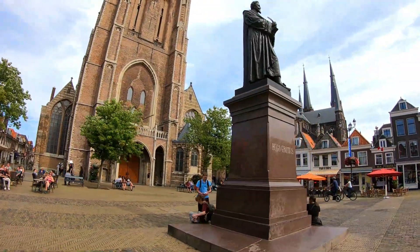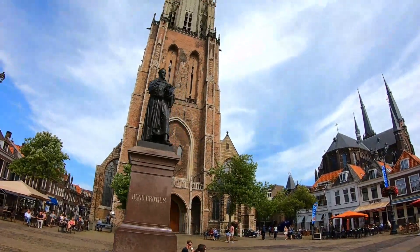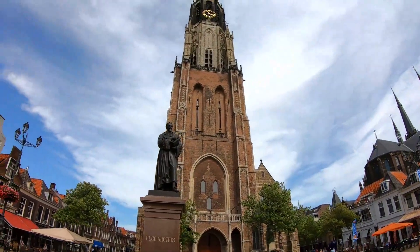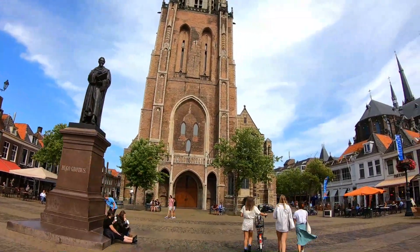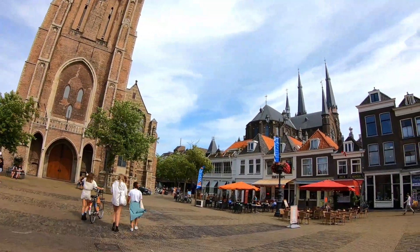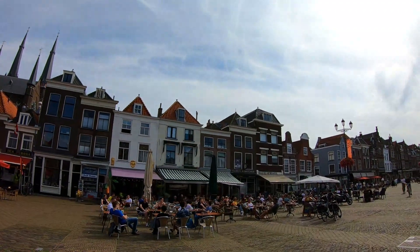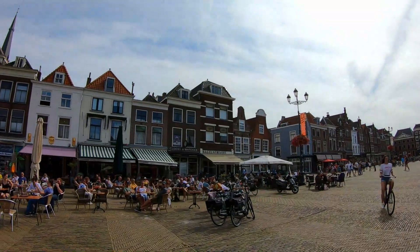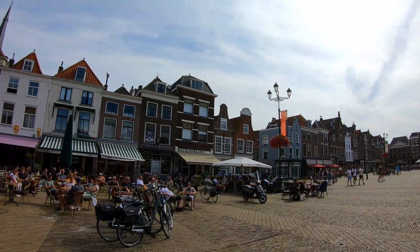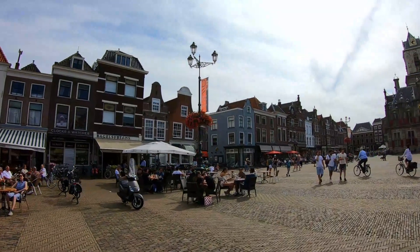The city centre of Delft retains a large number of monumental buildings, while in many streets there are canals of which the banks are connected by typical bridges, altogether making the city a notable tourist destination. There are many historical buildings in Delft which include the Old Church, the New Church, the statue of Hugo Grotius, the Princess Court, the City Hall, and the Oostpoort, also called the Eastern Gate.